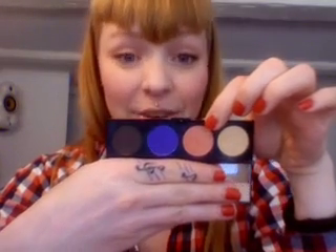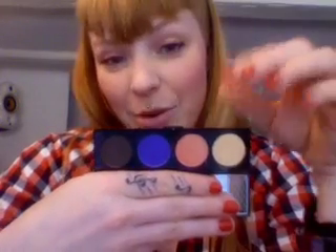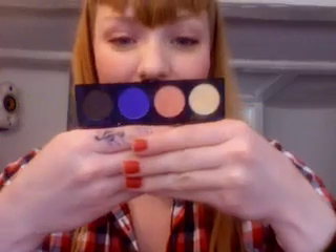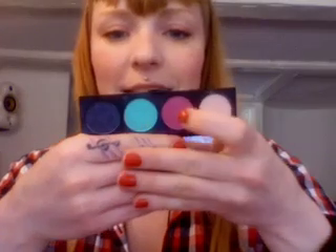The second one is called Paradisco — you guys probably already know this one, it's in the permanent line. I have it from the Hello Kitty collection since I don't have it in my normal palettes. Paradisco is like a coral-orange kind of color, really nice and really subtle. If you have blue eyes and want to enhance them with an orange, try out Paradisco.